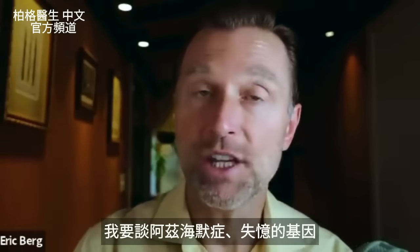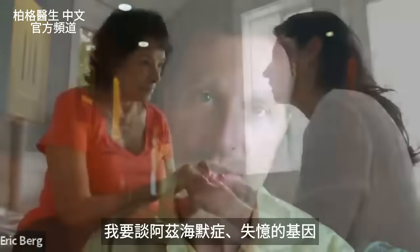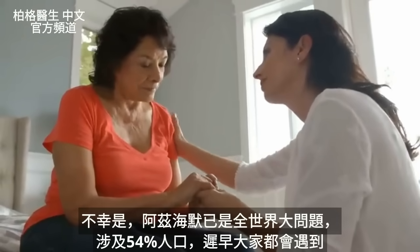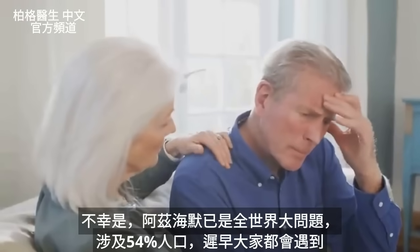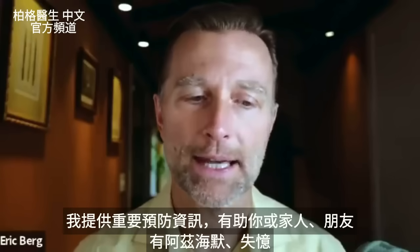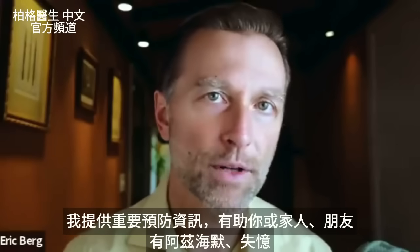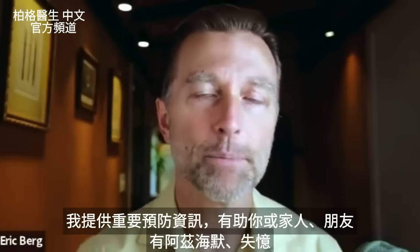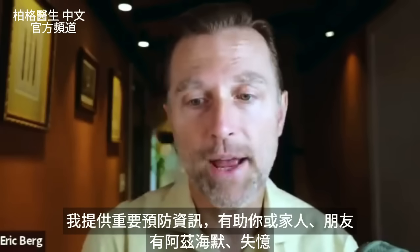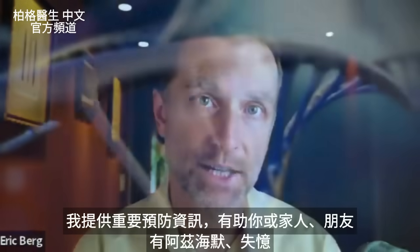I'd like to talk about the genetic aspects of Alzheimer's disease. Unfortunately, Alzheimer's has become a massive problem worldwide, and it touches 54% of the population. So sooner or later, you are going to run into this topic, and I want to give you some very important information on prevention, as well as what you can do if you have it yourself or a friend or family member has this condition.